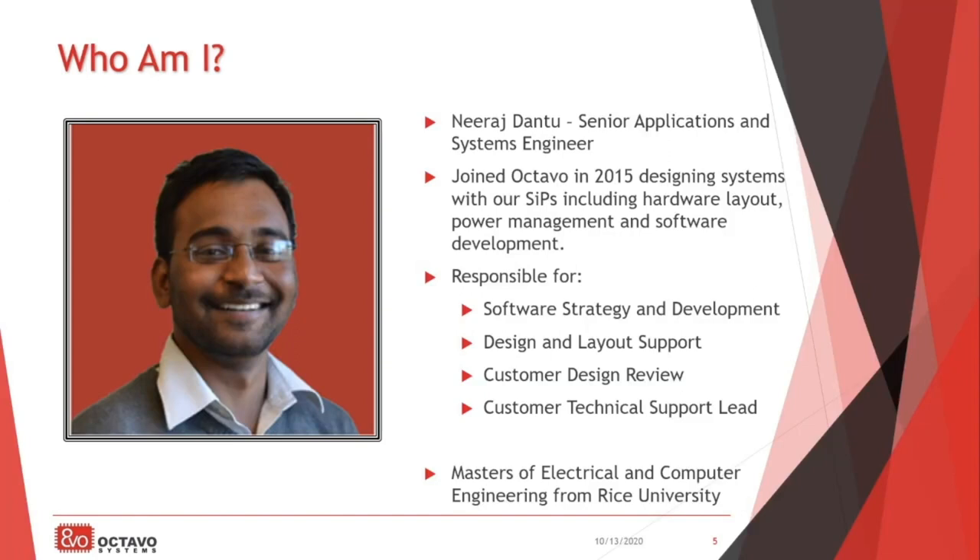Just a little bit about me so you know who's speaking with you today. After completing my master's in electrical and computer engineering from Rice University, I joined Octavo in 2015 in the applications engineering team. Today, I lead our customer support team and I'm responsible for our software strategy and development. I have expertise in Linux development and assist our team and customers with everything from design review and any support required for integrating our SiP into your design.